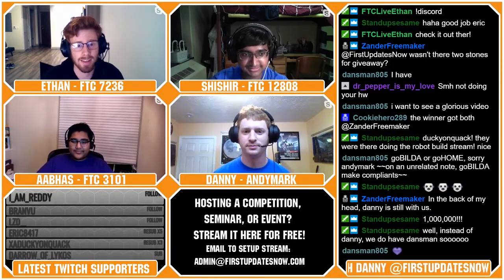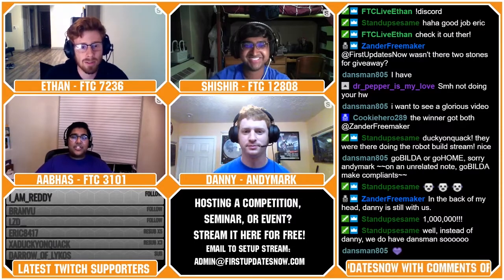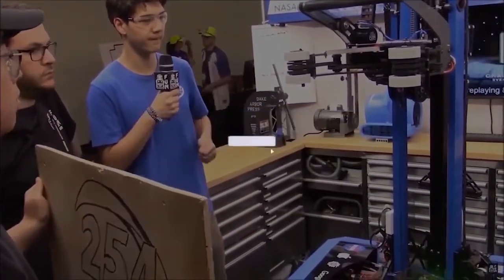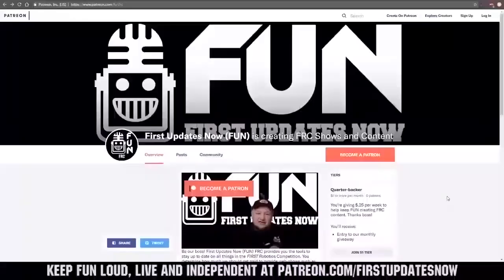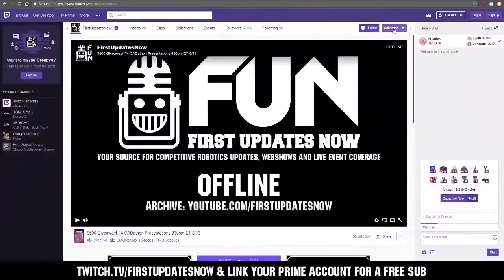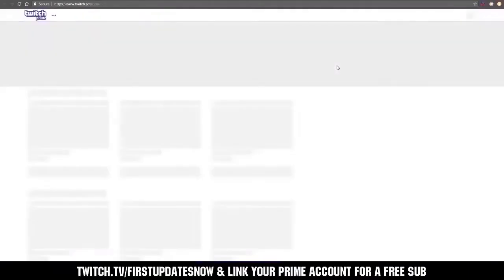We hope you guys enjoyed this episode of FTC Live. If you want to stay connected, you can follow us on Facebook, Twitter, or Instagram at fun FTC and join our Discord through the link in the chat. On behalf of myself, Ethan, Shashir, and our producer Tyler, thank you all for tuning in. You can also directly help support FUN by visiting our Patreon at patreon.com/firstupdatesnow or subscribing at twitch.tv/firstupdatesnow. Thank you to all of our co-executive producers keeping FUN loud, live, and independent. We'll see you next time.